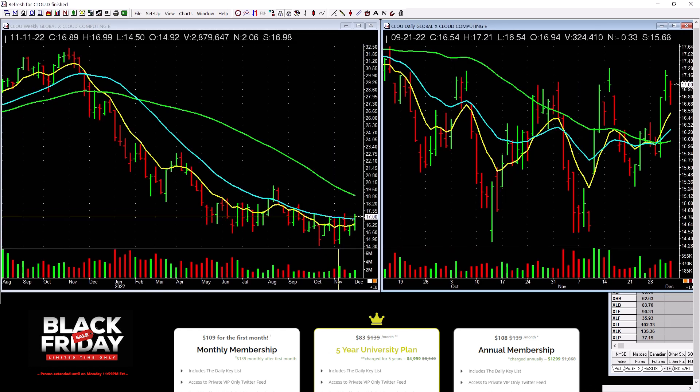Cloud computing is pretty low down here — not a lot of power. Look at the weekly. You're not going to see this in any chart books saying this is what you look for.